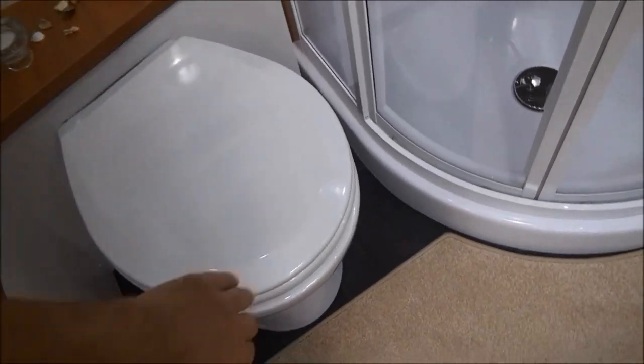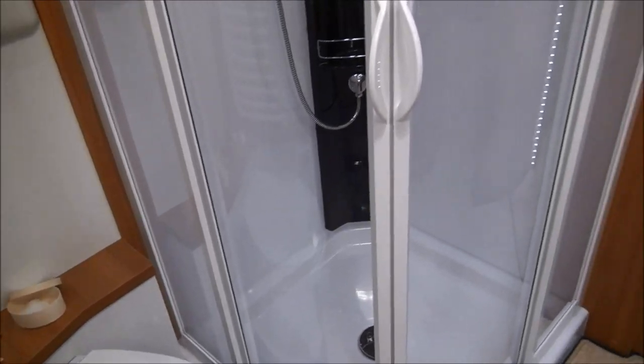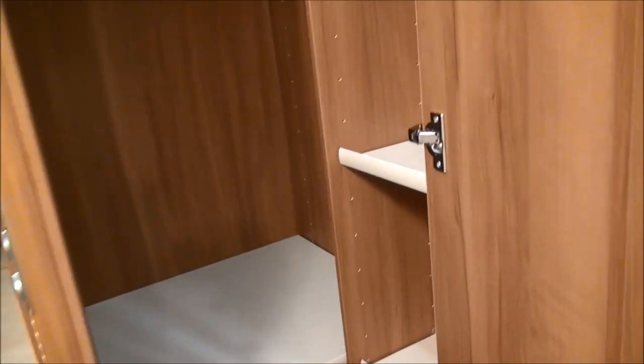The shower is enormous, but the pièce de résistance in my opinion is this almost walk-in cupboard and wardrobe — plenty of space in there for everything.